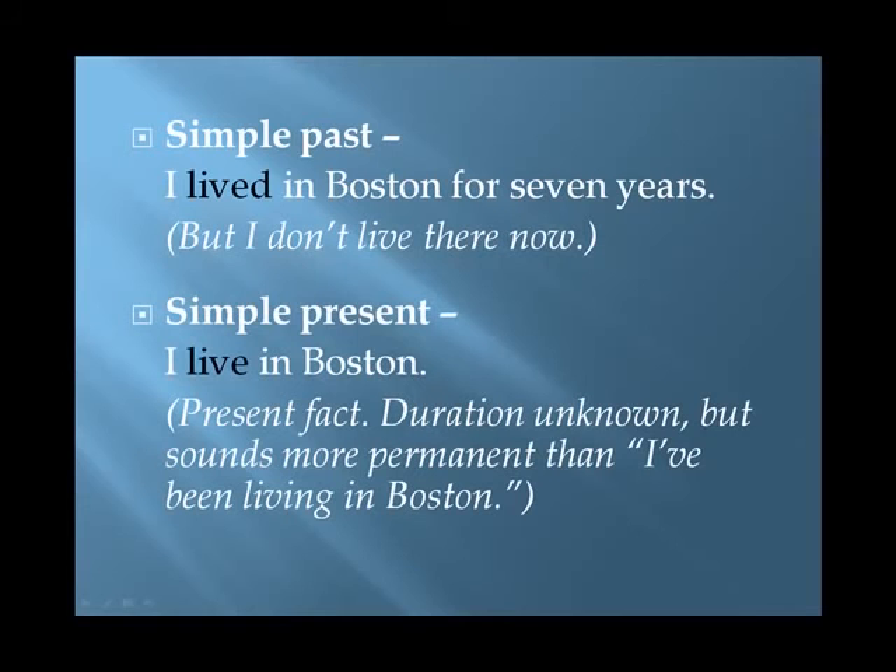Now consider the same idea expressed in the simple past and the simple present. 'I lived in Boston for seven years.' This period of time was in the past; there's no connection to the present — I don't live there now. 'I live in Boston.' This is a present fact. The duration is unknown, but it sounds more permanent than 'I've been living in Boston.'